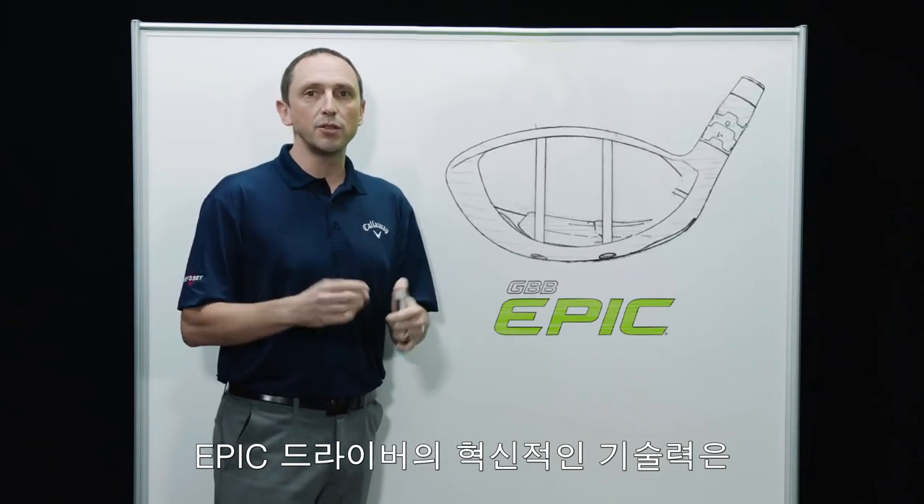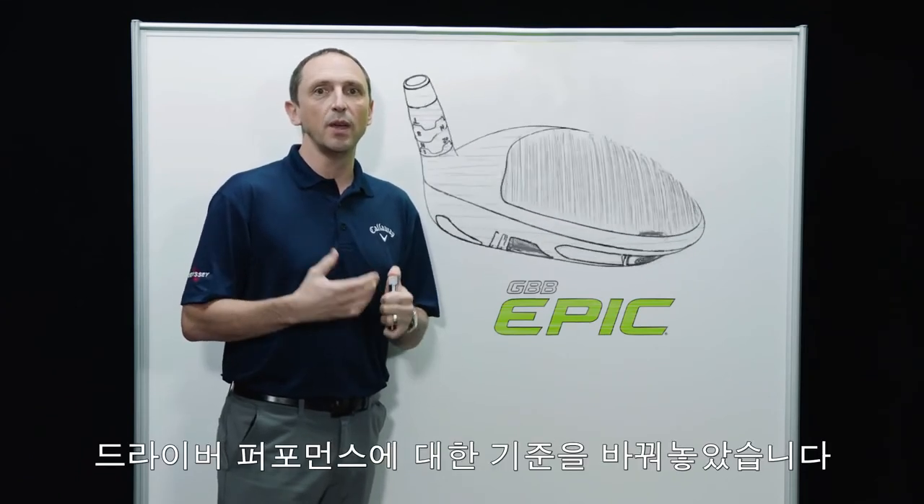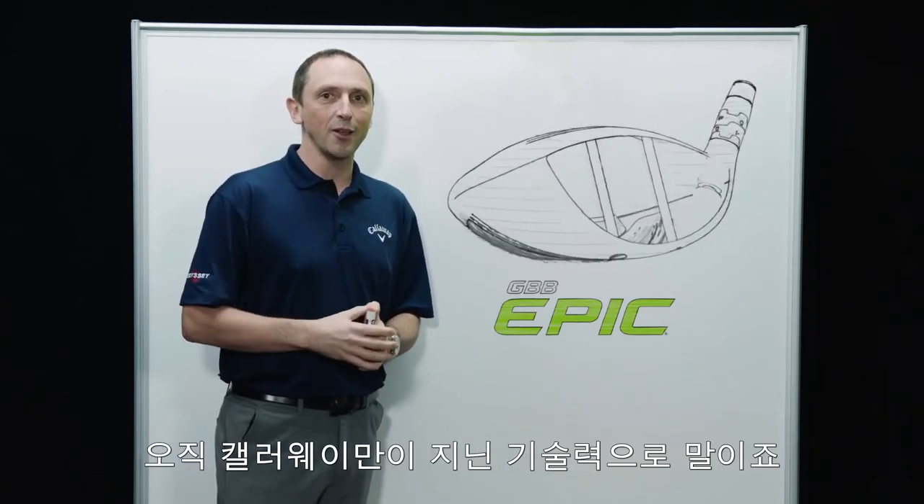So the Epic Driver has revolutionary technology that changes the game in driver performance, and only Callaway has it.